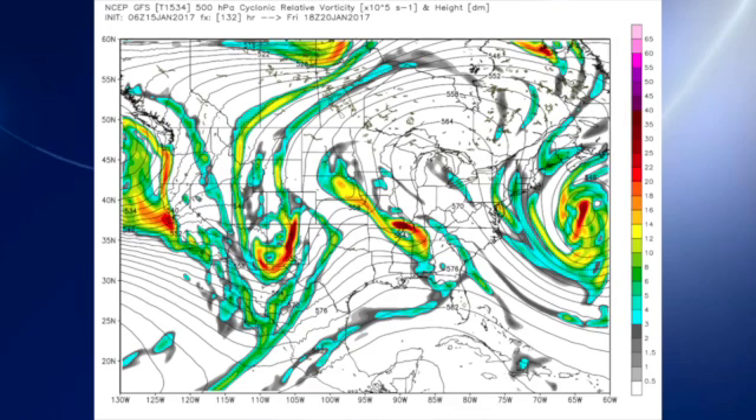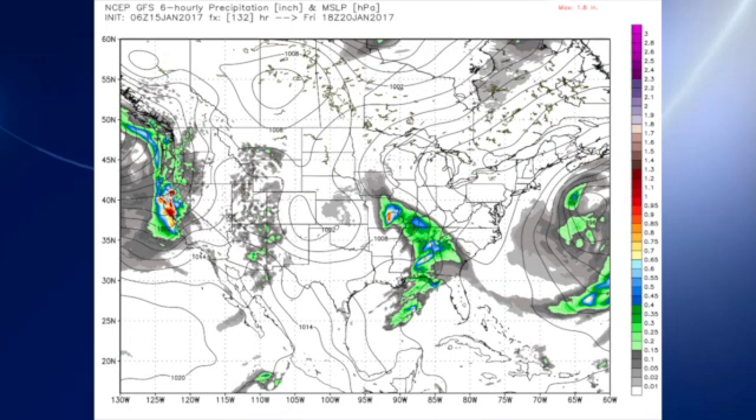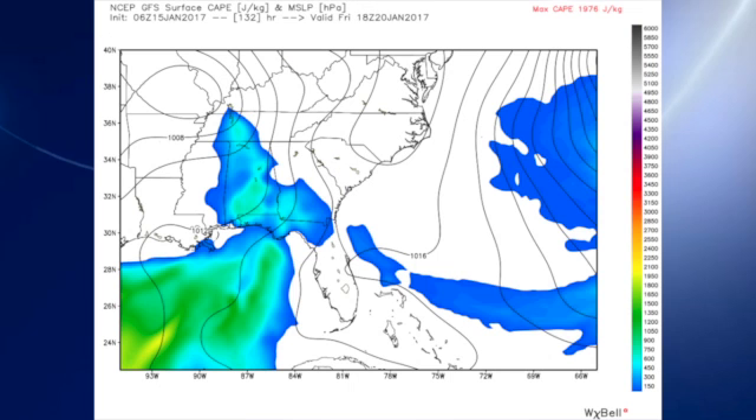That first system comes out on Friday and certainly poses a threat for the potential for some severe weather. You can see a surface low over southeastern Missouri with a cold front bulging across the southeastern U.S. Looking at CAPE values on Friday afternoon, we see values in the range of about 500 to 800 joules per kilogram, so once again the possibility for some thunderstorms and maybe even some marginal severe weather.